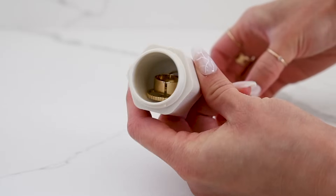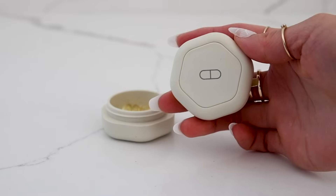I mix and match depending on what I need. Sometimes I need something just for rings, or these are also great for pills. Anytime I bring these along when I travel, everyone asks what they are. Total game changer.